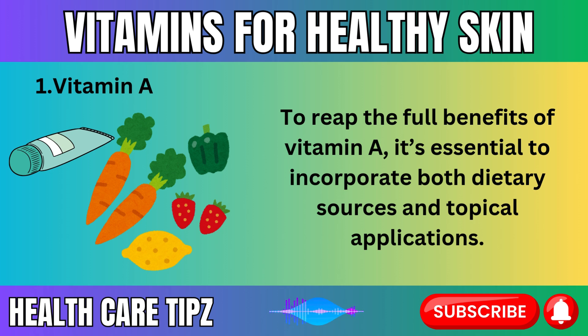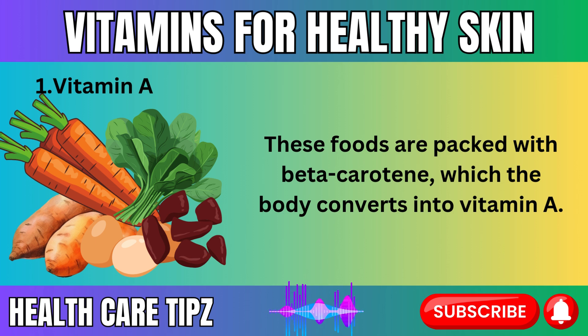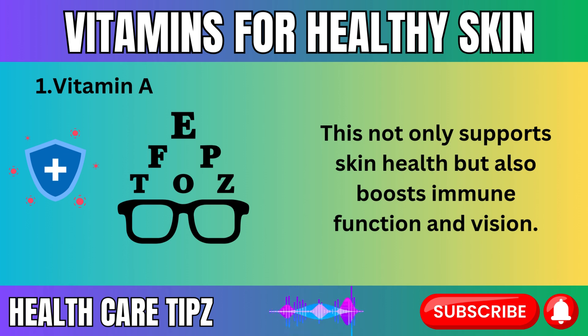To reap the full benefits of vitamin A, it's essential to incorporate both dietary sources and topical applications. Foods rich in vitamin A include sweet potatoes, carrots, dark leafy greens such as spinach and kale, and animal-derived sources like liver and eggs. These foods are packed with beta-carotene, which the body converts into vitamin A, supporting not only skin health but also immune function and vision.